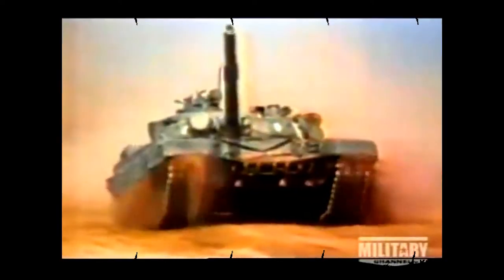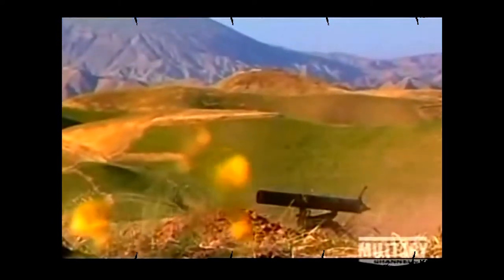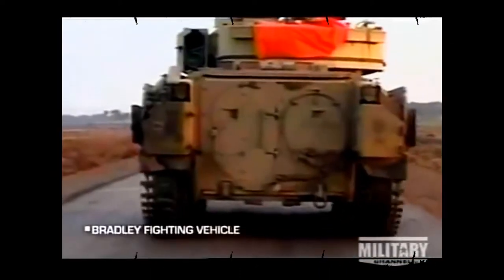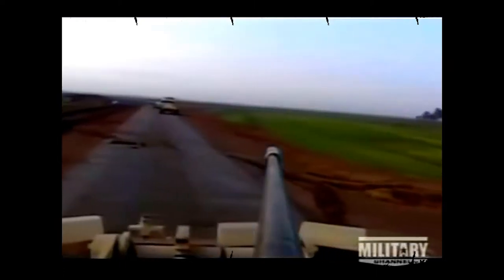The M113 was also no match against enemy tanks, artillery, or rocket-propelled grenades. Introduced in 1981, the Bradley fighting vehicle has much thicker armor and more offensive capability than the M113.